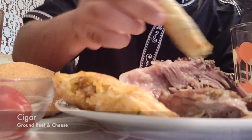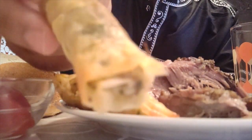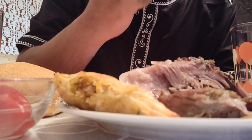The first food item that we're going to try is called a cigar, and I believe that's because of its shape. This is similar to a spring roll but it's stuffed with ground beef and cheese.